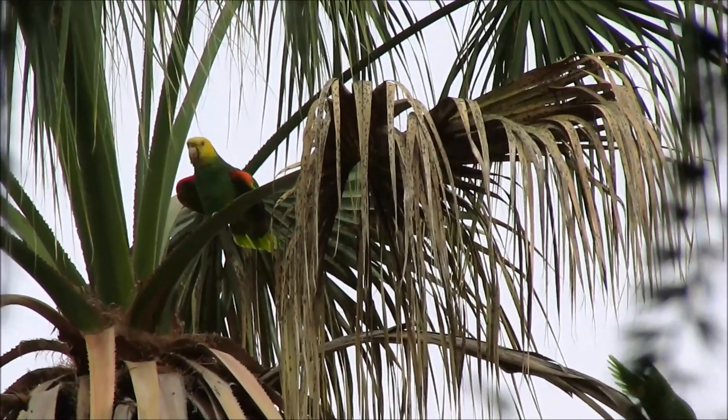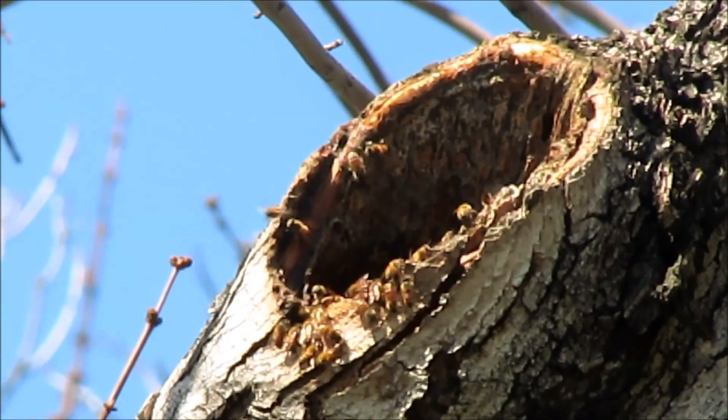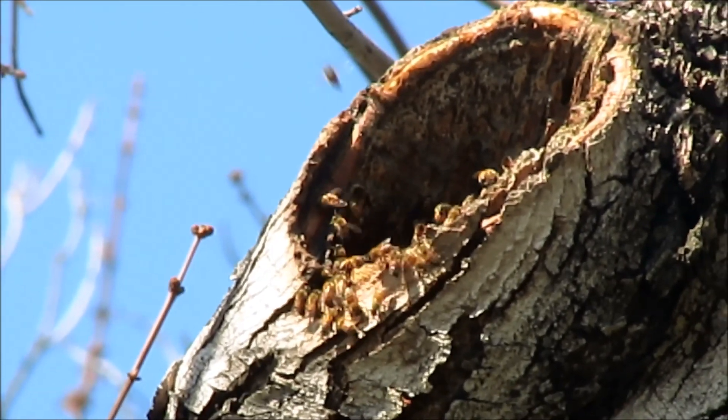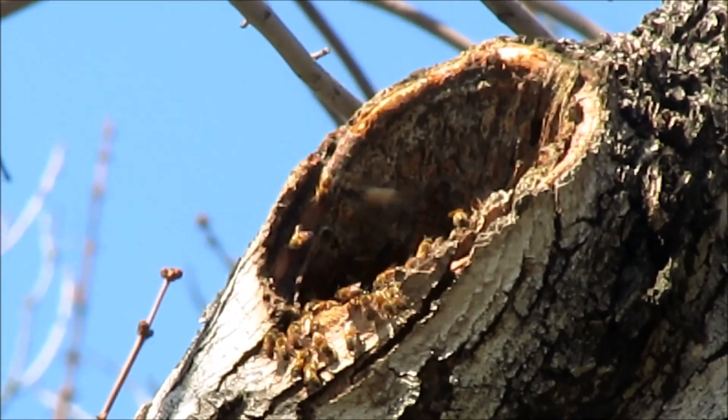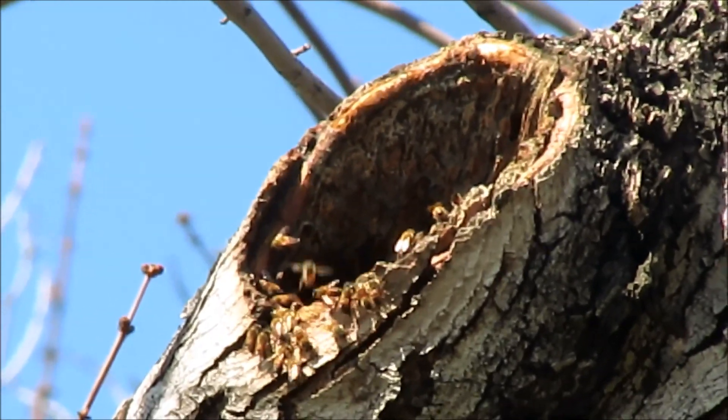Besides humans, another threat facing California's parrot chicks are honeybees. Although this was originally unrecognized as an actual parrot nest, it was very close to many other nest sites.